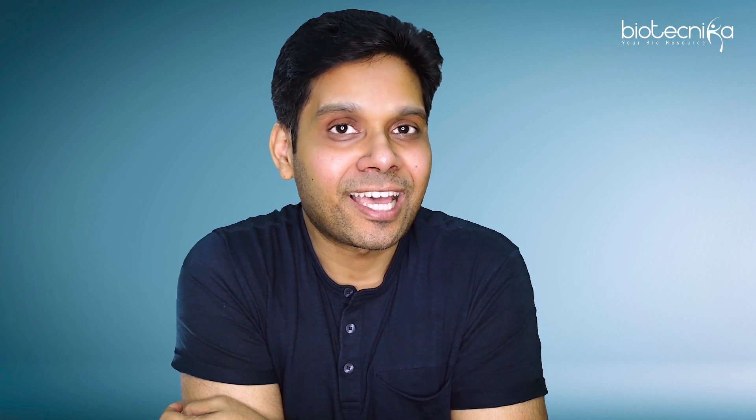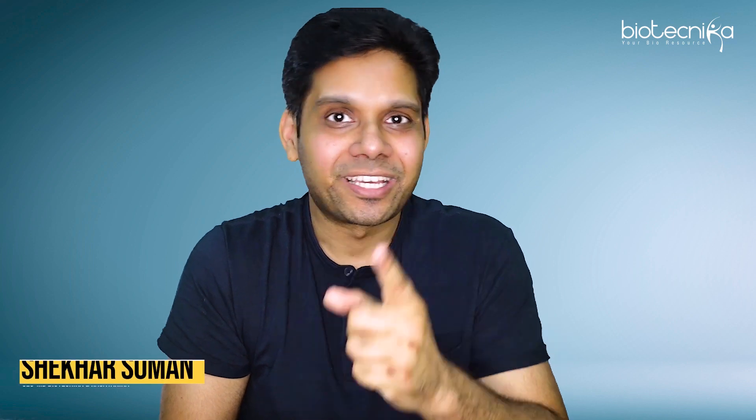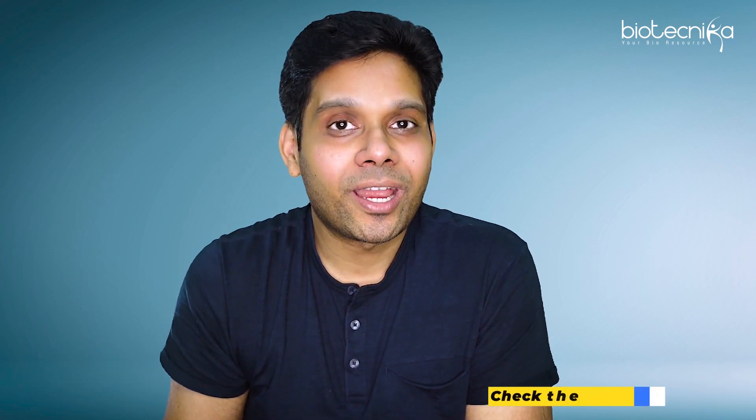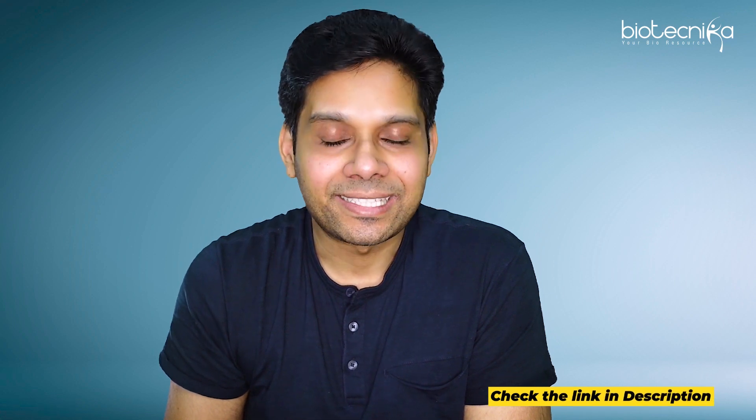Exams near ho ya door — if you have to do it, you should use the mind maps for CSINet life sciences as well as chemical sciences, exclusively available on Biotechnica. I wish you all the best for the exams. Please go ahead and use the mind maps extensively. Free sample in the description.